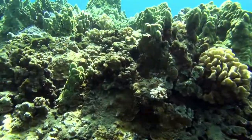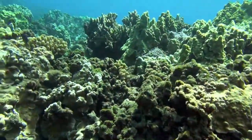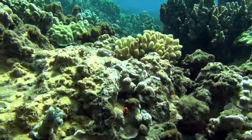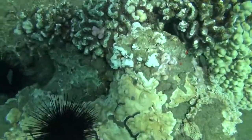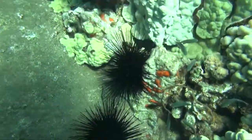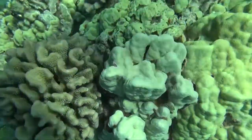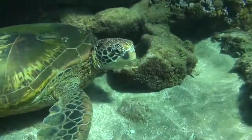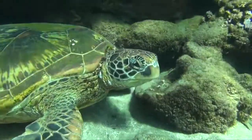As you can see in these beautiful movies, there are a dozen different types of corals that you can see here that are very, very abundant — mound corals, cauliflower corals, and of course the Honu, the sea turtle, that frequents this area and sleeps in the cracks in between the corals.